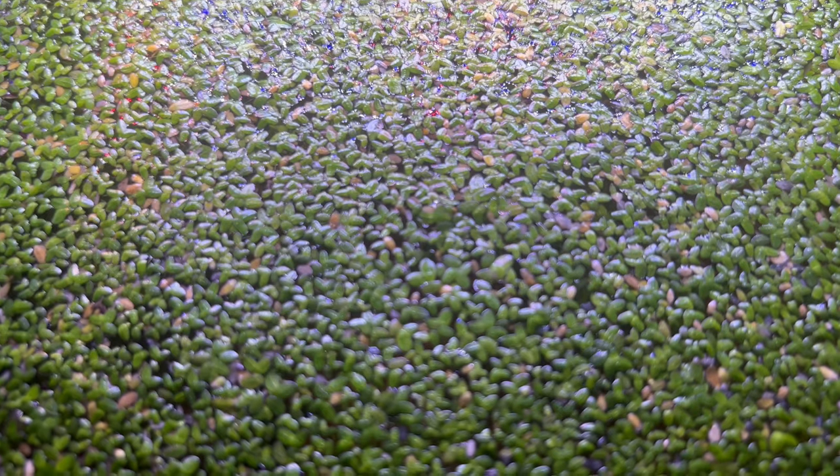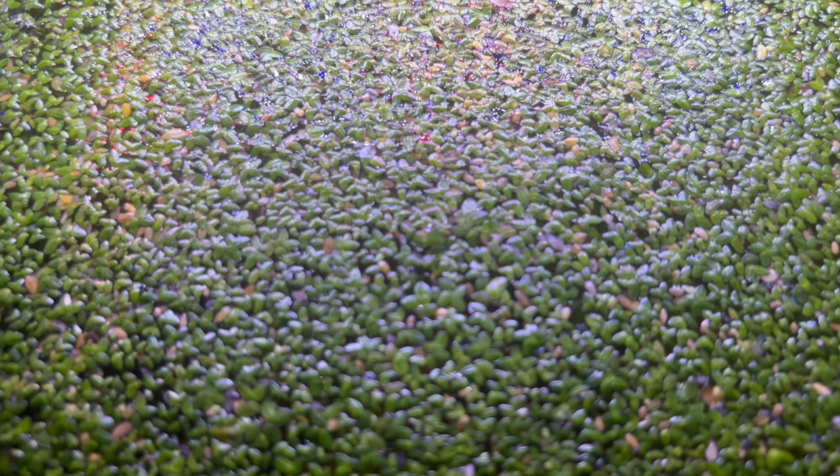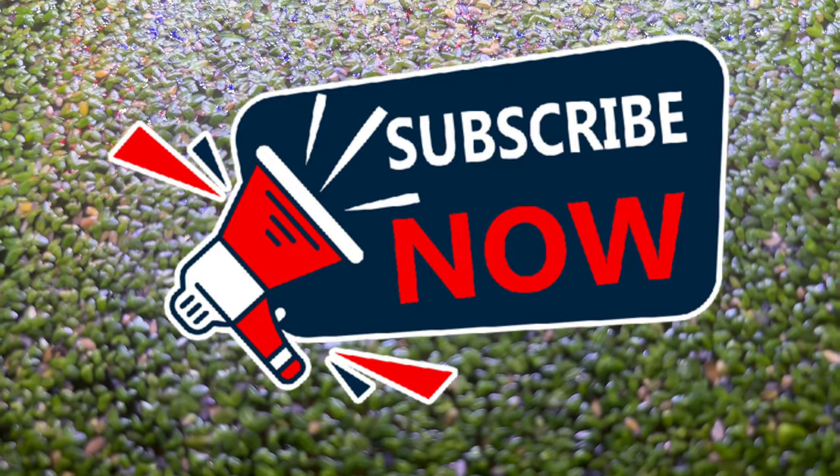Hey everyone, welcome back to Terramater Gardens. On today's plant profile, we're diving into the fascinating world of duckweed, a tiny titan of the aquatic plant world.